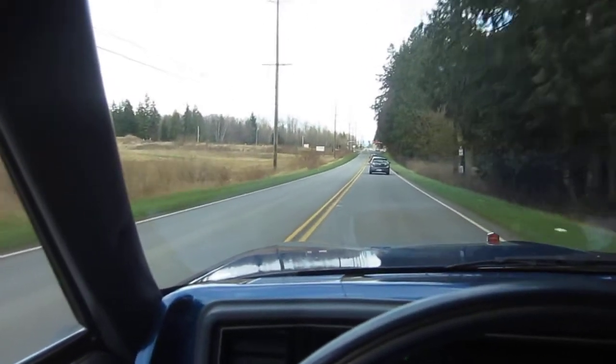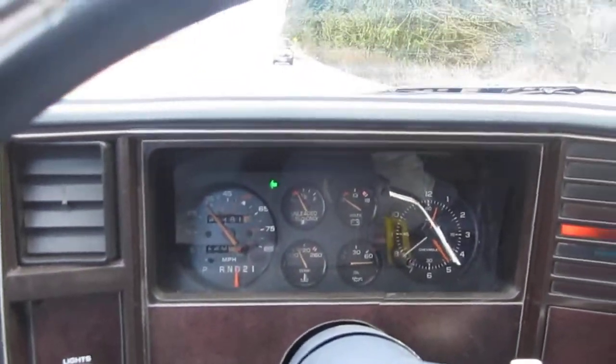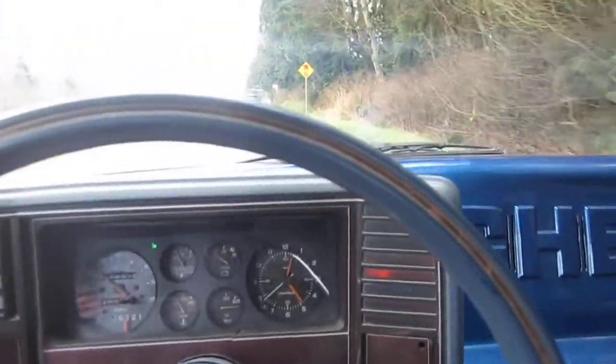The previous owner said they put a 350 in. It shows 96,000 — 181 on the odometer, but it's a five-digit odometer so we don't know the exact miles. I'm going to assume 196,000, but with a car this age it doesn't really matter.